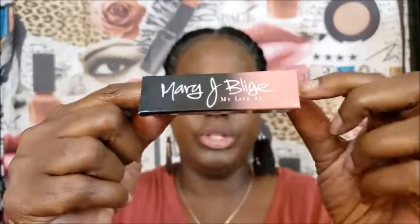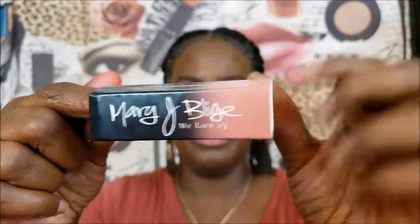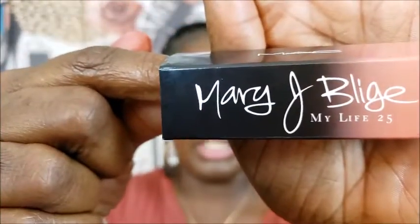So when they said they were going to do a collab with her, I was like, that's a no-brainer. We're getting that. It came in a regular package, but it also had a little sleeve which has her signature on it. Can y'all see that? It says My Life 25. So I'm going to keep this just to keep it.